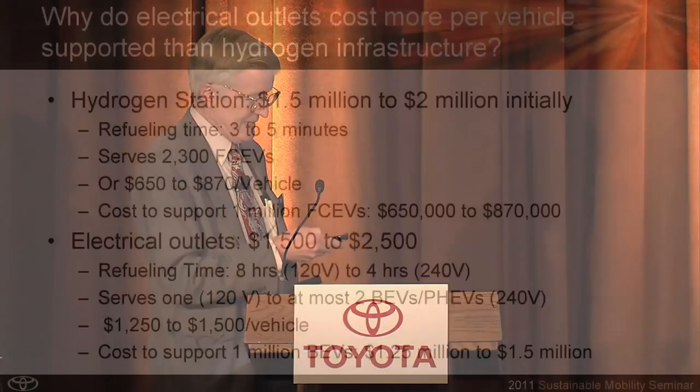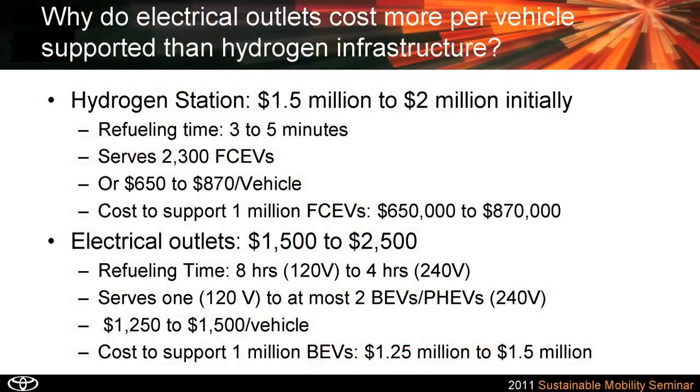So why do electrical outlets cost more per vehicle than hydrogen? You'd think that would not be the case, since the hydrogen station cost maybe 1.5 to $2 million. We assumed 1,500 to 2,500, or maybe 8,000 or 18,000 for electrical outlets.